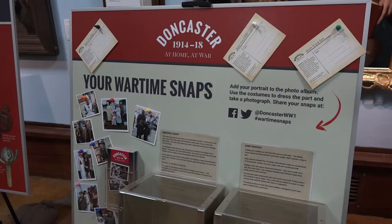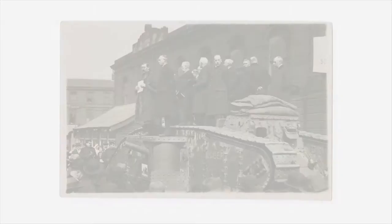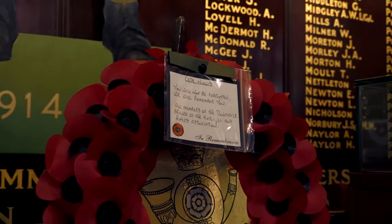Doncaster 1914-18 commemorates the centenary of the First World War in Doncaster. The project, supported by the Heritage Lottery Fund, hopes to help the community and individuals to work together to research, share and care for their First World War heritage.